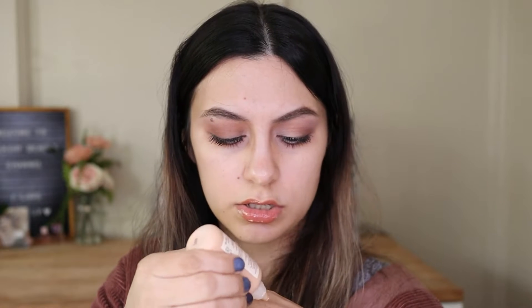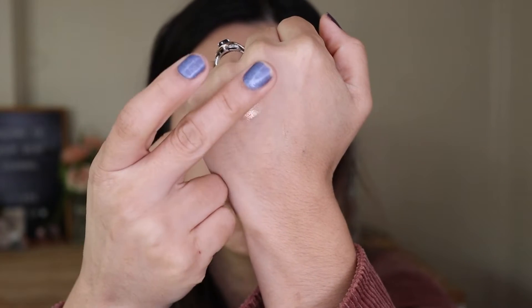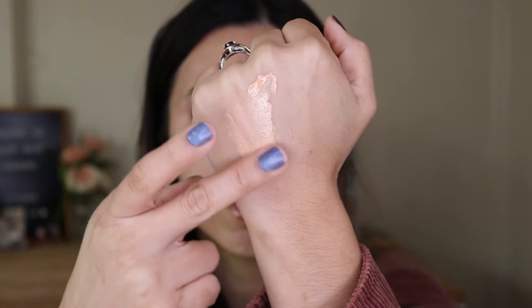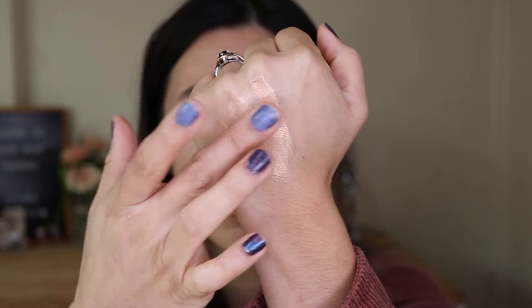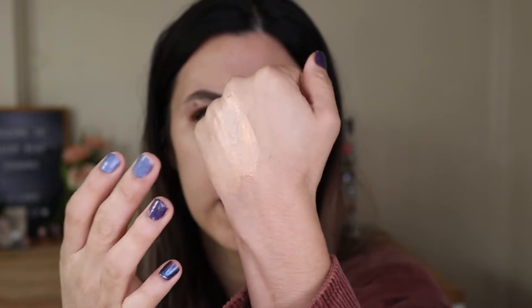I'll do some comparison swatches since I have two other serum foundations to compare this to. This is my first impression. On the swatch it feels very thin — it's definitely a little peachy but I think I could pull it off. It looks nice, and has a consistency to it — not super thin, definitely more lightweight than a foundation.